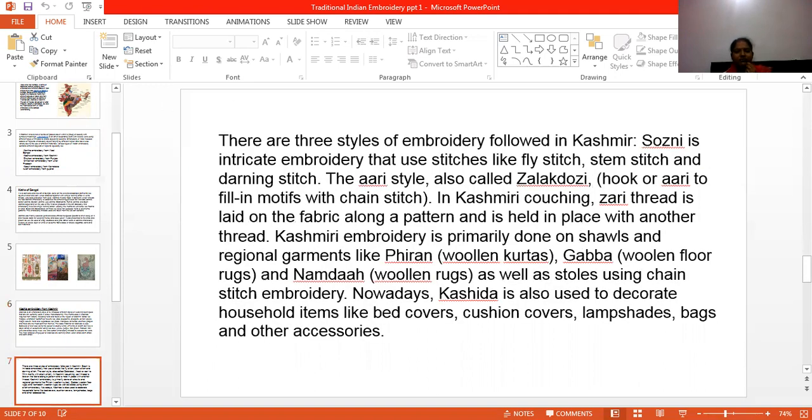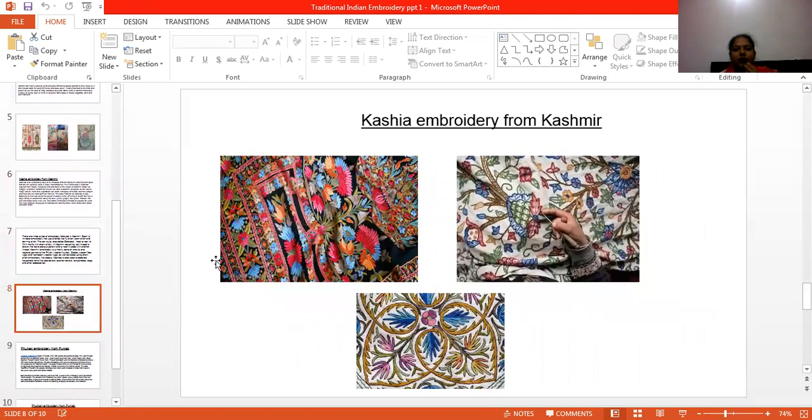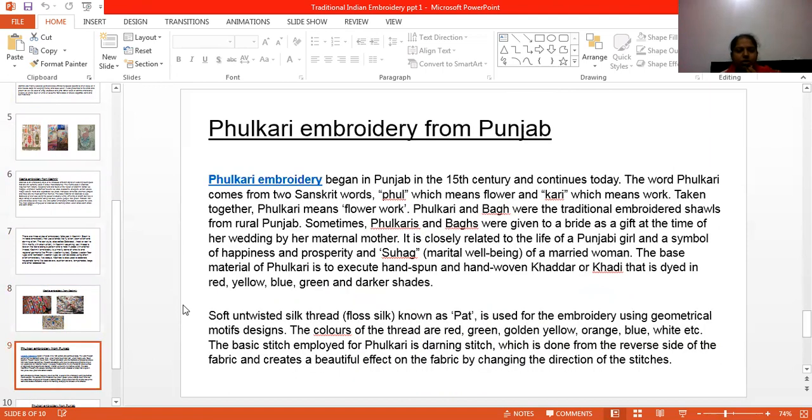It is a very famous embroidery and it is a very beautiful embroidery. These are the pictures of Kashida embroidery. And now the next embroidery is Phulkari embroidery from Punjab. Phulkari embroidery began in Punjab in the 15th century and continues today. The word Phulkari comes from two words: 'Phul' which means flower and 'kari' which means work.